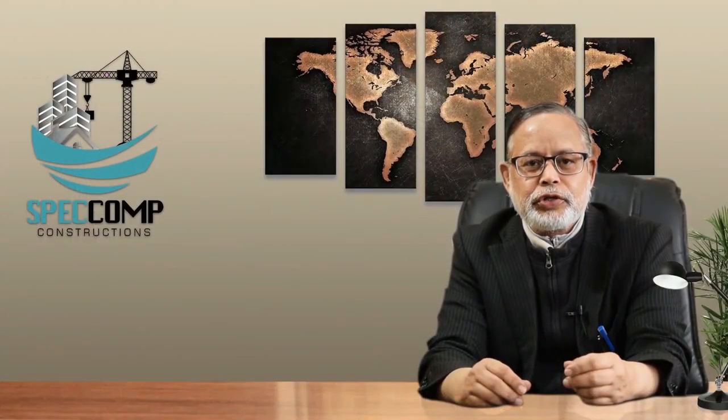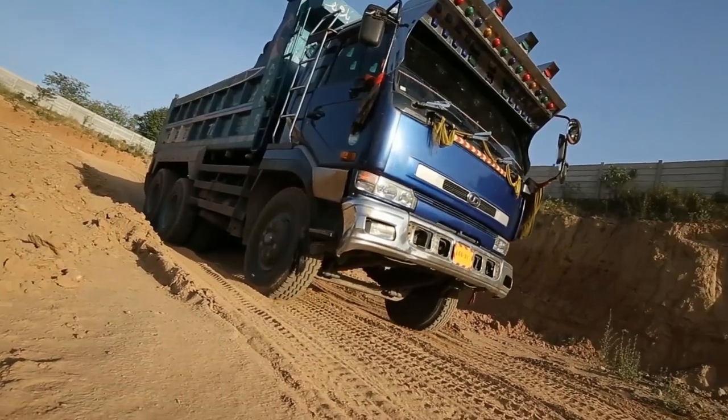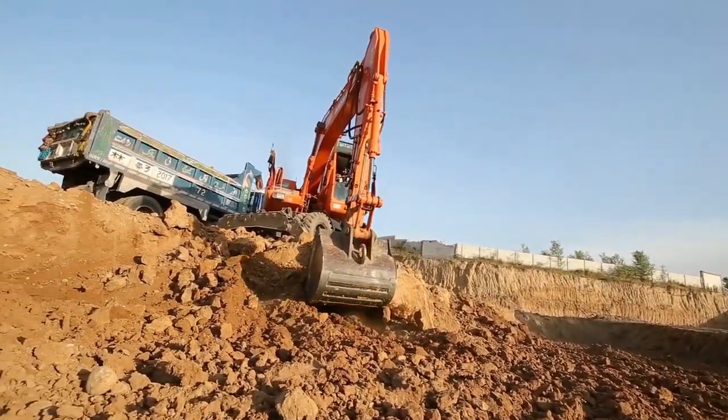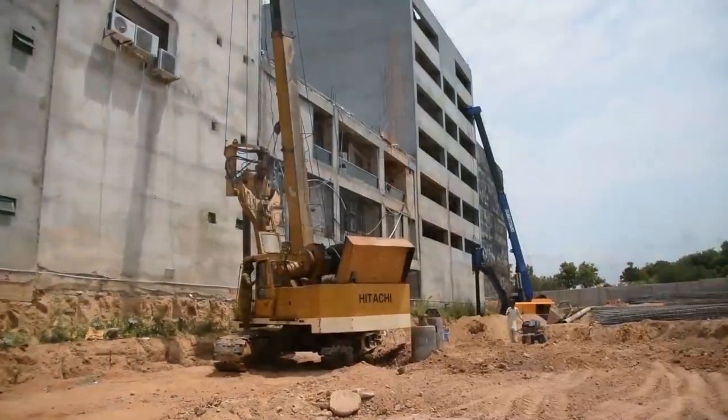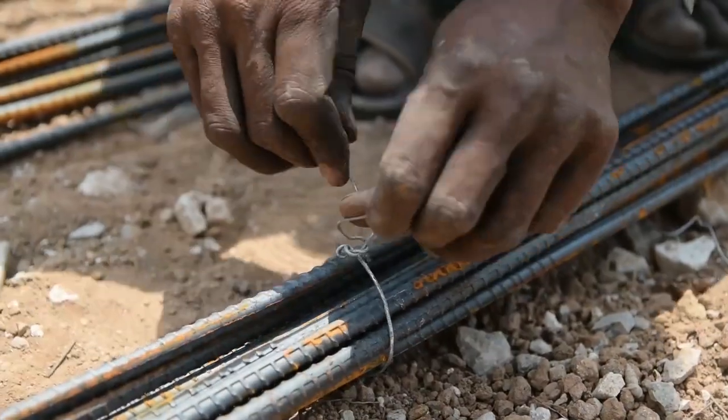This is the site of the under-construction Aquatic Mall project launched by Al Bari Group of Companies, whose construction is being carried out by the main contractor SPEC Comp Constructions. Before starting excavation, a topographic survey and detailed geotechnical investigation of the project site was carried out, and the design of soil retention piles and raft foundation for the project were finalized.